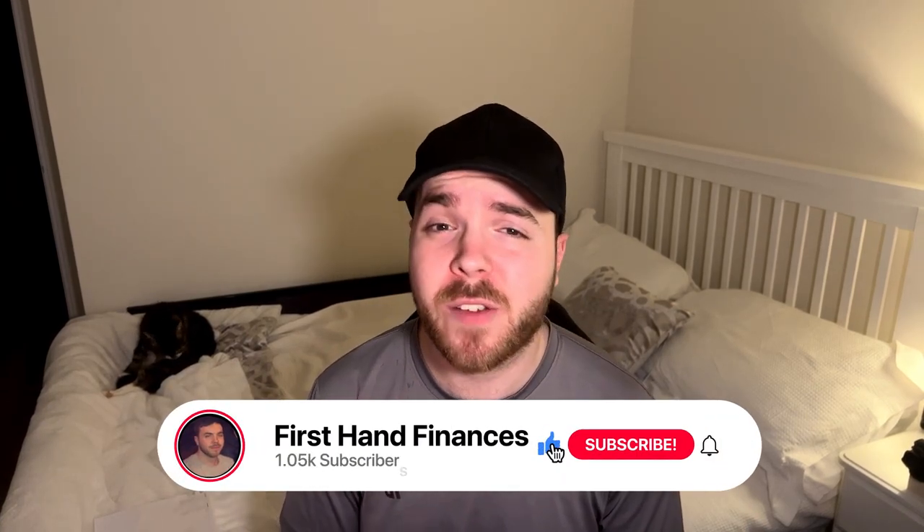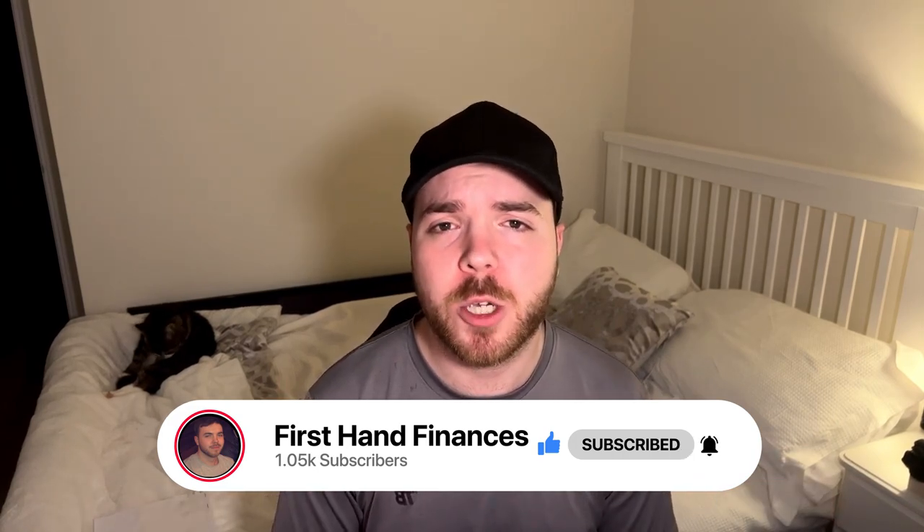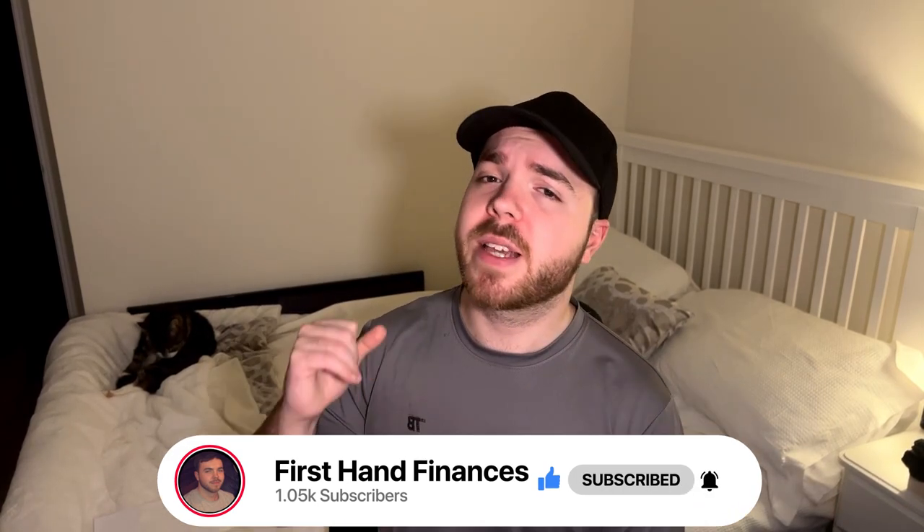Make sure you hit the subscribe button if you like Amazon FBA or just making money online in general — we do it all over here on the channel. Let me know down in the comments what other Amazon FBA videos you want to see or what other methods of making money online you want me to cover. Everything suggested in the comments will go straight onto my list for future videos, but without further ado let's get into step-by-step online arbitrage.